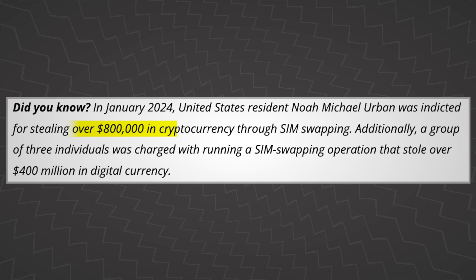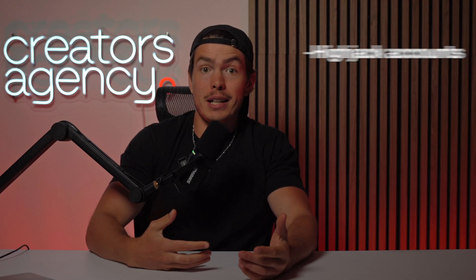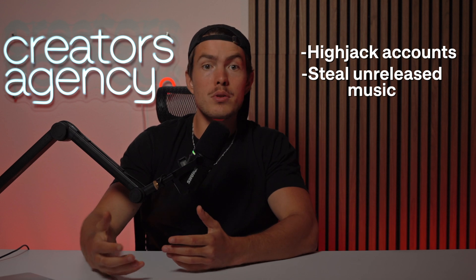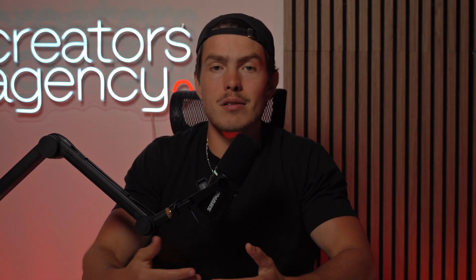In one instance, a hacker stole over $800,000 from a SIM swap. Others have used it to hijack accounts, steal unreleased music, breach entire companies. Your phone number is often the master key to your entire digital life, which is why taking some of these steps really matters and can end up saving you a ton of hassle. A SIM swap is just a complete nightmare, similar to any other identity theft. It's a really big deal.